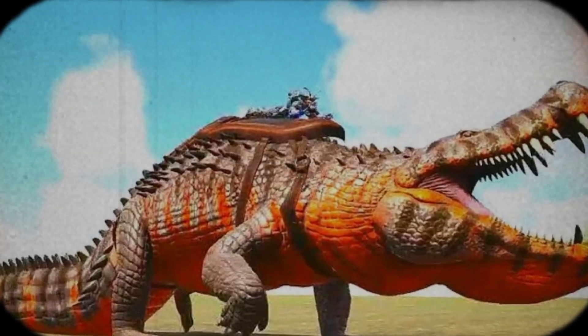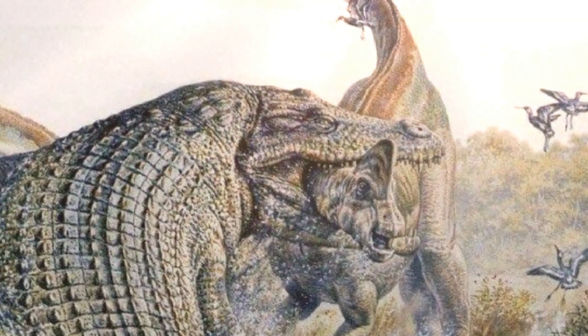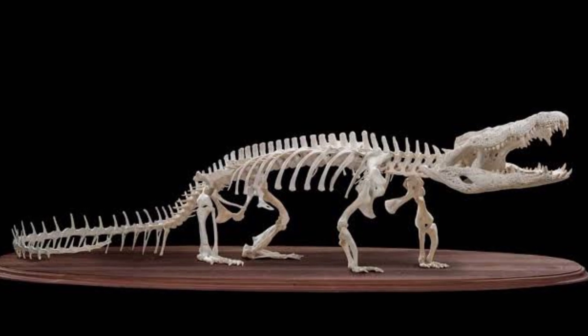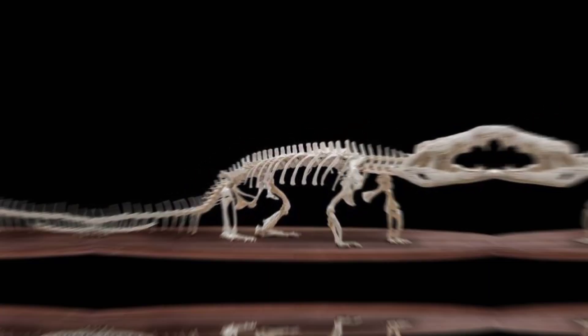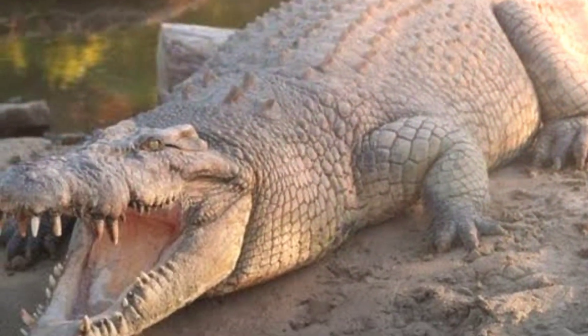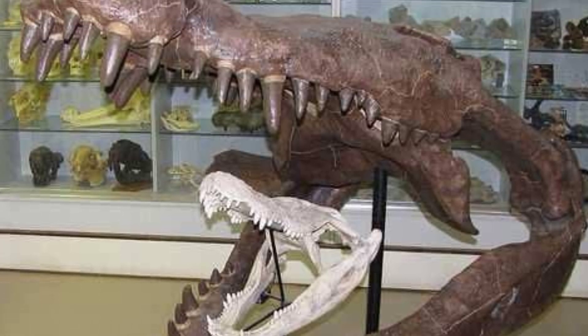This prehistoric crocodilian not only had an impressive size but also a remarkable level of adaptation that allowed it to thrive in its environment. Its anatomy and lifestyle were tailored for a semi-aquatic existence. Deinosuchus, beyond its colossal size, had unique and admirable features that set it apart from modern crocodiles.